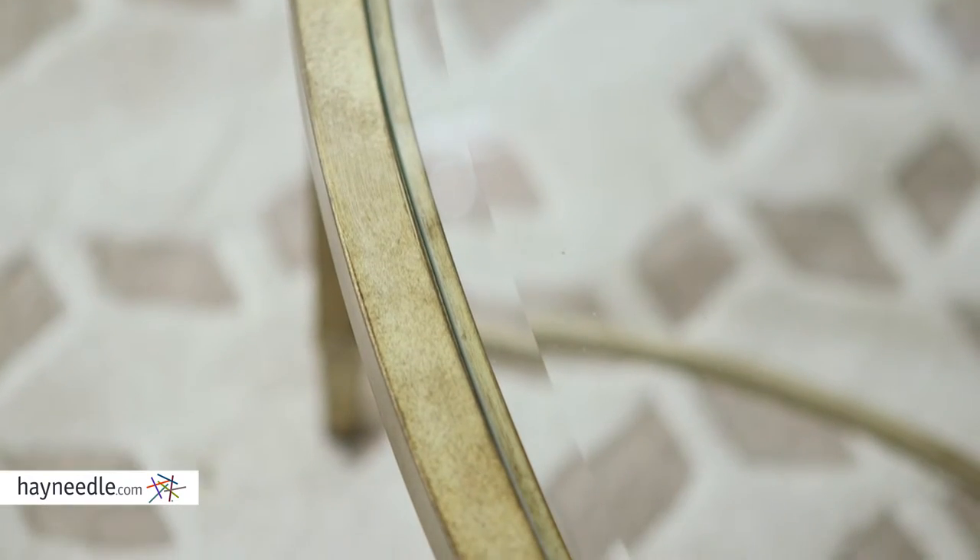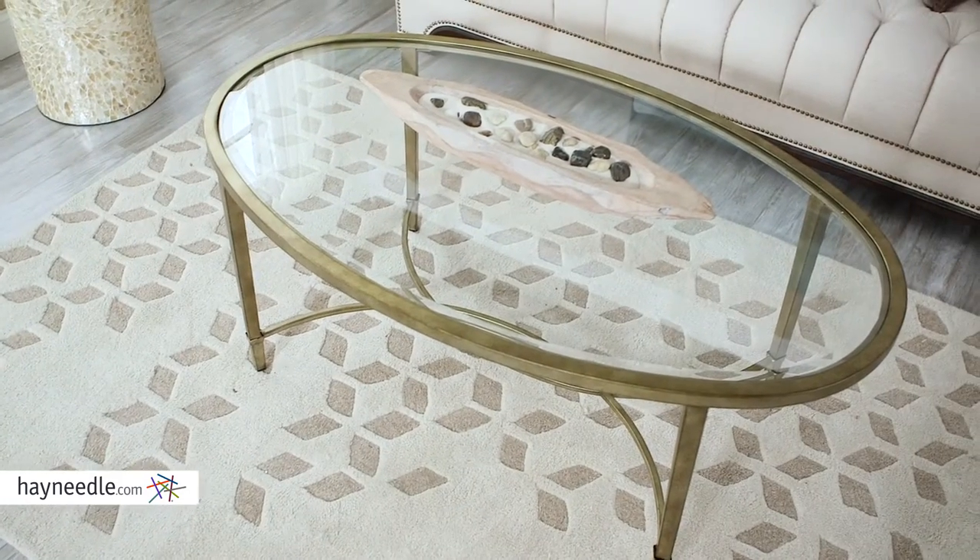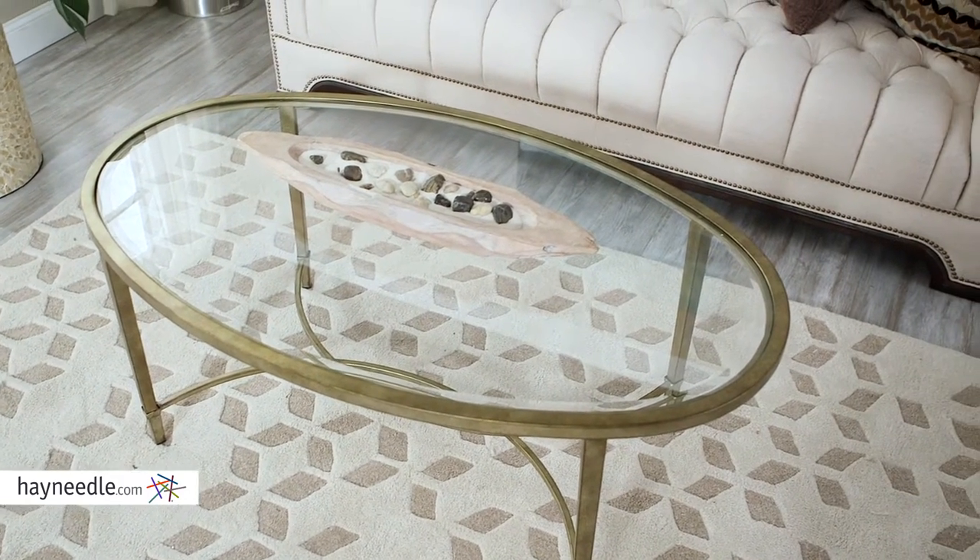its 19-inch height is just right for sofas or even accent chairs, while the spacious 5mm beveled glass top accommodates a number of entertainment needs.